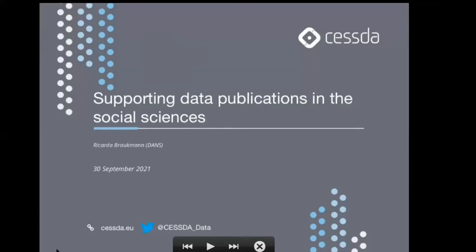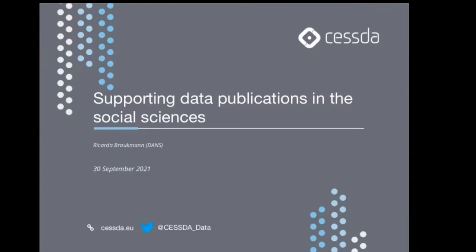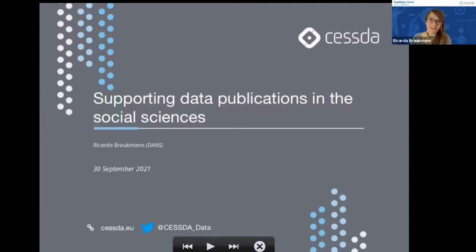Thanks a lot Ricarda — very interesting to see the amount of services provided in making data available for researchers. After introducing the Data Management Expert Guide, we want to give an idea of how this works from an archive perspective. I work at DANS — Data Archiving and Networked Services — the Dutch service provider, and myself and Otto from AUSSDA will give examples of how CESSDA archives support data publications in the social sciences.